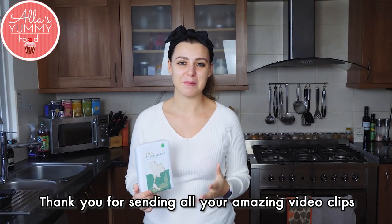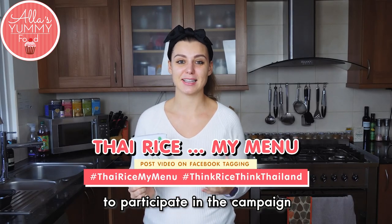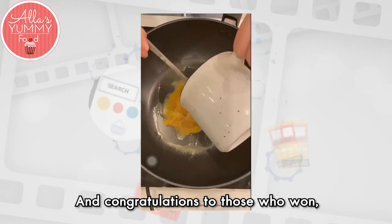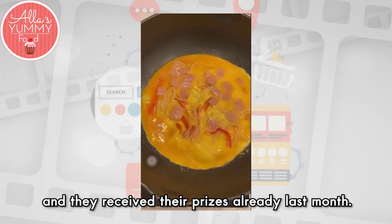Thank you for sending all your amazing video clips to participate in the campaign and we also have our winners. Congratulations to those who won — they received their prizes already last month.